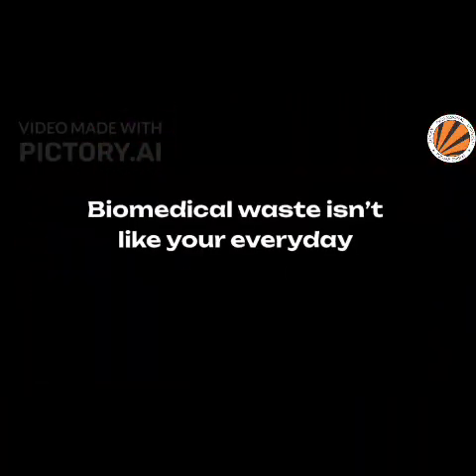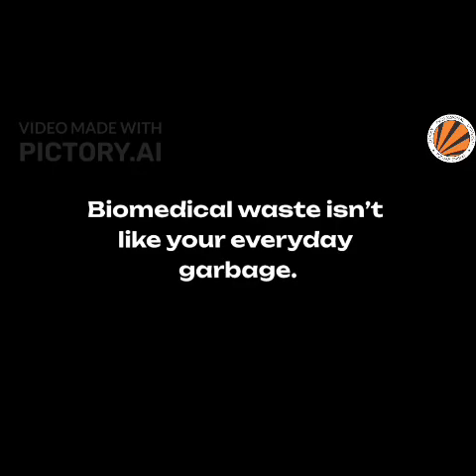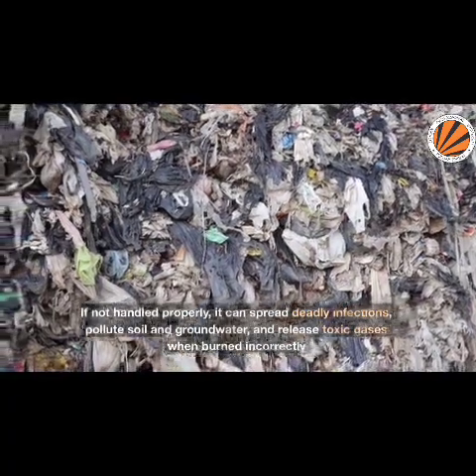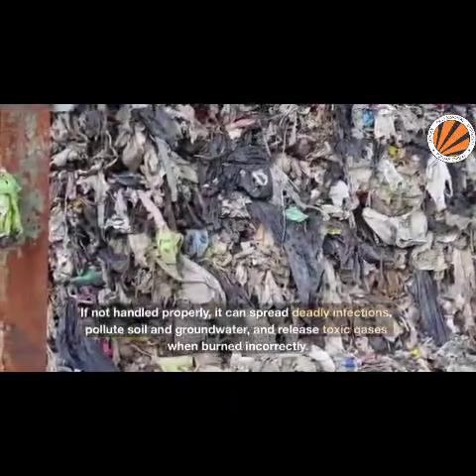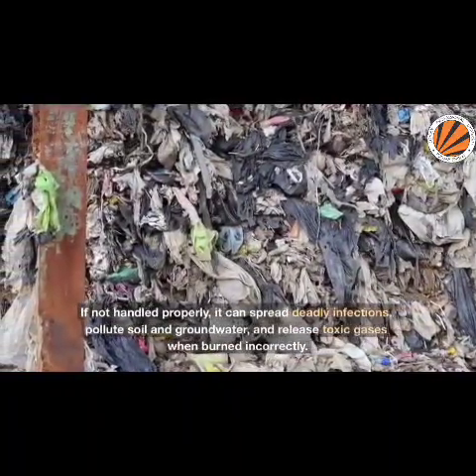Here's where things start to get alarming. Biomedical waste isn't like your everyday garbage. If not handled properly, it can spread deadly infections, pollute soil and groundwater, and release toxic gases when burned incorrectly.